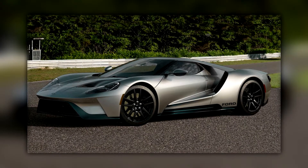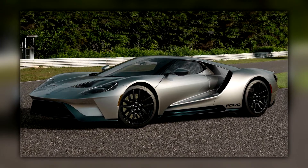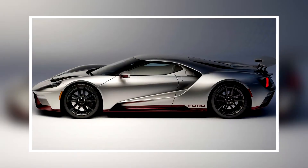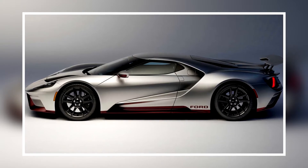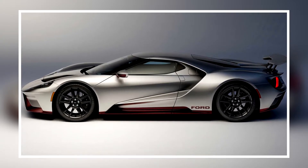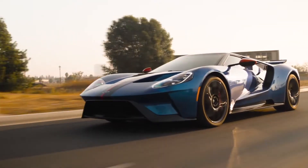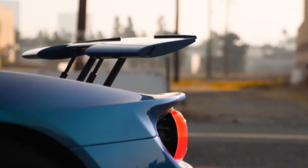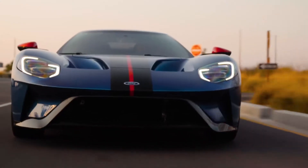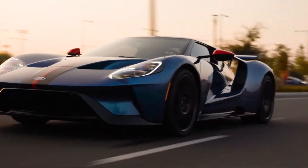We are talking about the Ford GT LM Edition, the third and final project sports car included in a special Heritage Edition series, under which models are produced paying tribute to the company's success in various sports competitions where the Ford GT participated. This latest edition is dedicated to the most recent victory of the American company over Ferrari — the win that Ford claimed in 2016 at Le Mans over the Italian manufacturer.